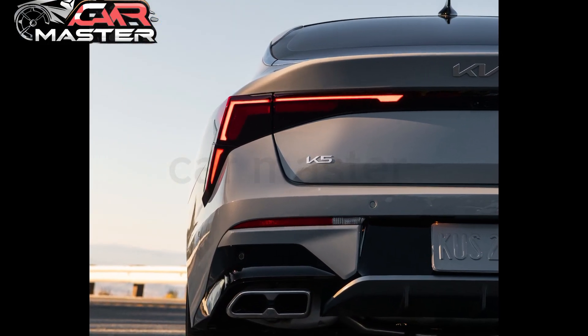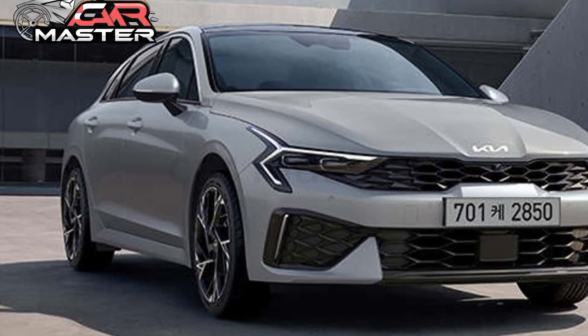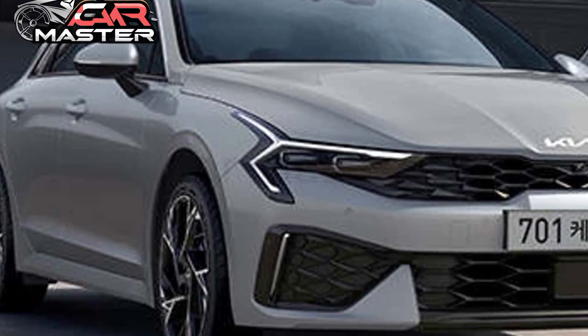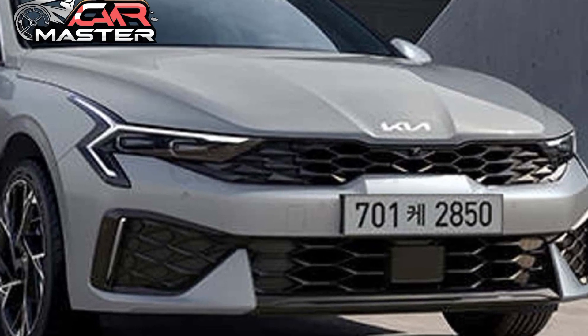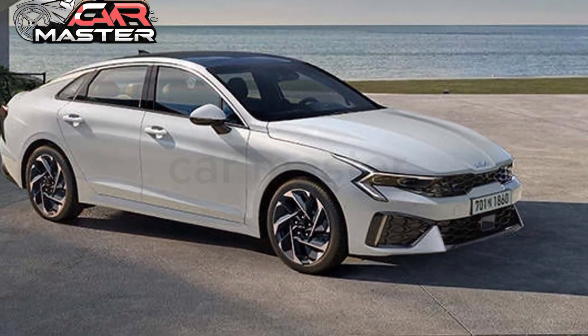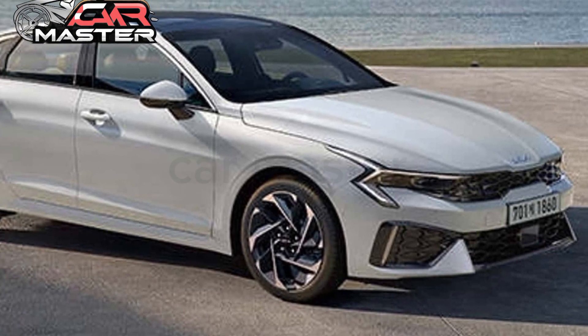Hey everyone and welcome back to CarMaster. Today we will unleash the thrill of the drive with the 2025 Kia K5, a sedan that breaks away from the ordinary. Boldly designed with an aggressive stance, the K5's signature tiger-nose grille, sleek LED headlights, and dynamic lines turn heads at every corner.